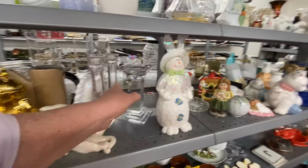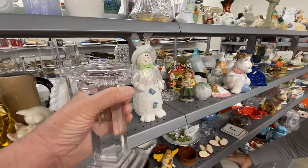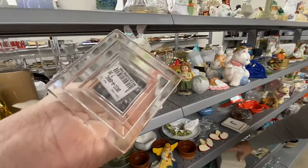This was a very pretty clear glass candlestick. They wanted eight dollars for it, and honestly, I have so many clear glass candlesticks that I figured I could leave this one behind.